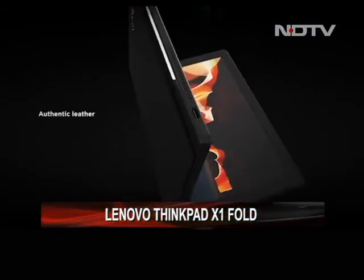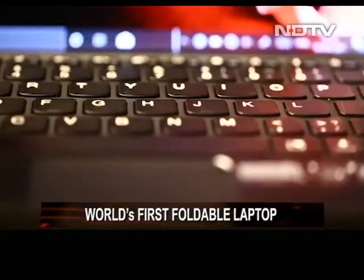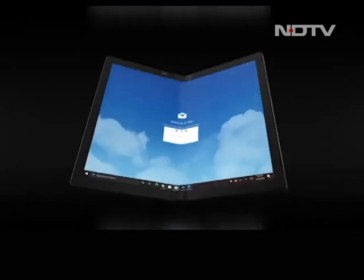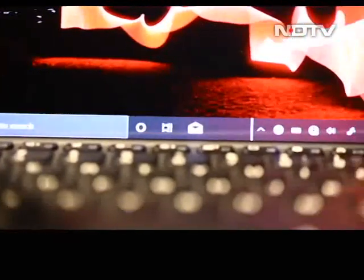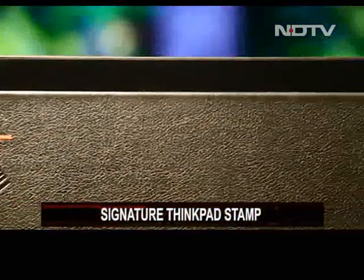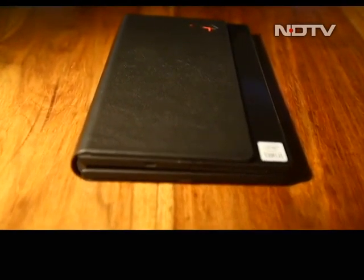Lenovo unveiled the ThinkPad X1 Fold at CES 2021. While CES this year was virtual, the hype this product created was real. Today on the show, we review perhaps the biggest innovation in personal computing we have seen in over a decade. Lenovo has left no stone unturned when it comes to the design of the X1 Fold. It carries the pedigree of its ThinkPad lineage — the classic stamp and the all-black scheme — but everything else is new, like the leather finish that makes it look like a hardbound book when folded.